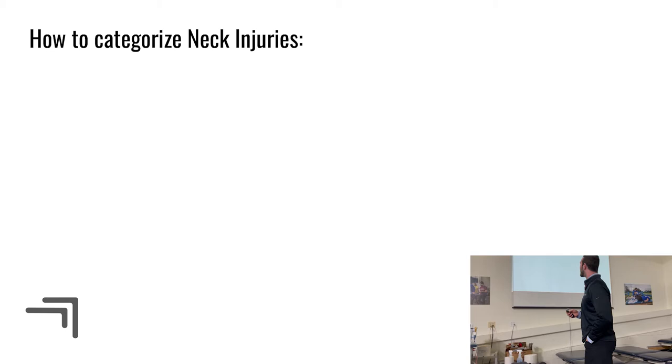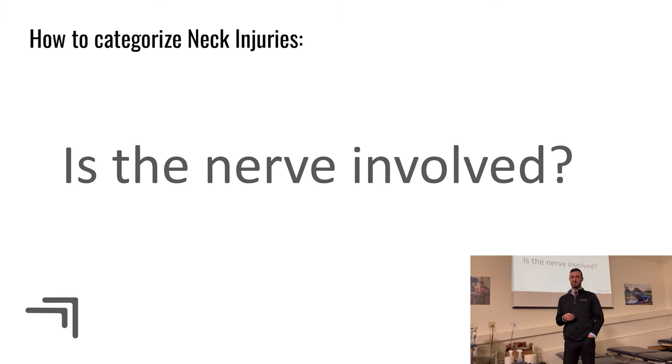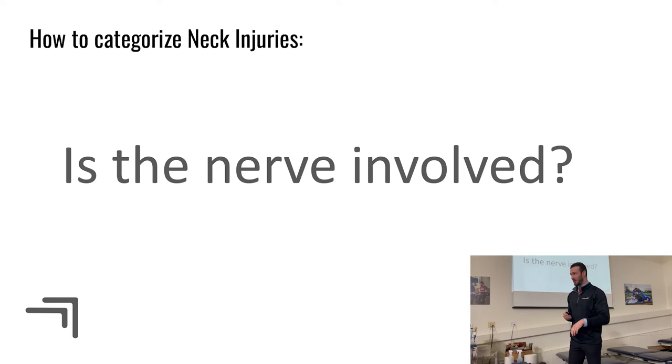How do we categorize neck injuries? Pretty simply — I think in simple terms. There's one question I always start with when someone comes in with a neck injury: is the nerve involved? If yes, that leads you to several diagnoses. If no, that leads you to others. It's a simple way to think about it. We'll start with no nerve involvement — which could include muscle strains, spasms, or bone and joint issues.